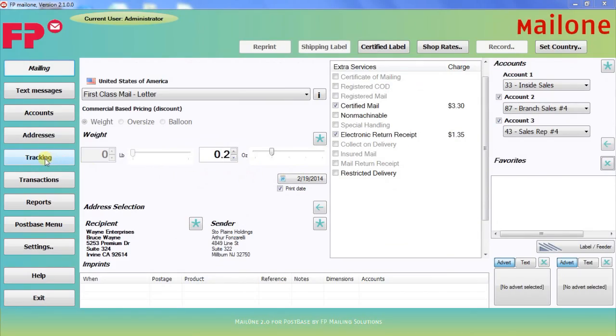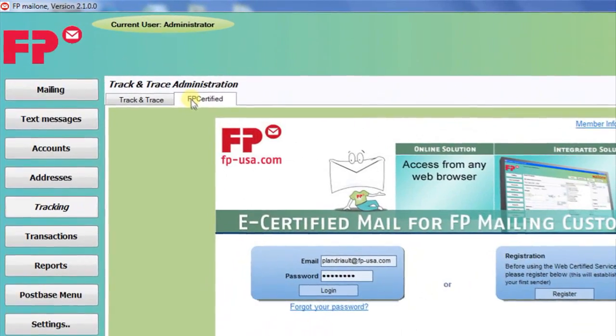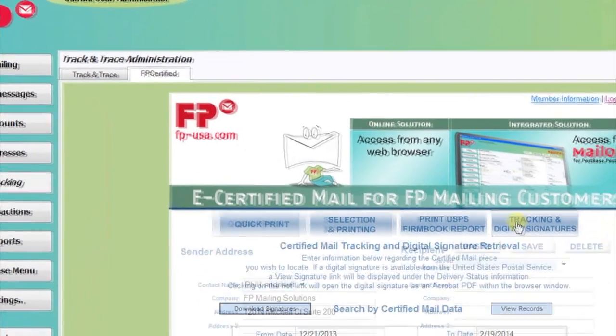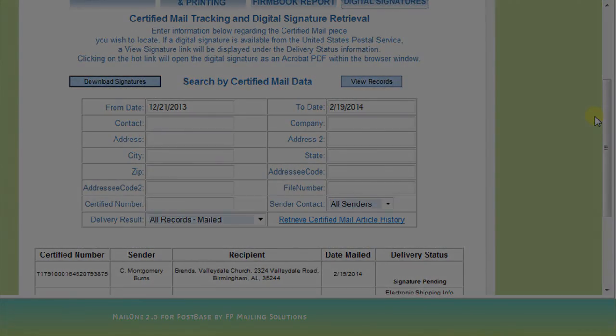Once the mail piece has been mailed out, you can go to the Tracking tab in Mail 1 2.0 and choose FP Certified. Log in and go to Tracking and Digital Signatures to find the tracking information and digital signatures you'll want to keep for your records.